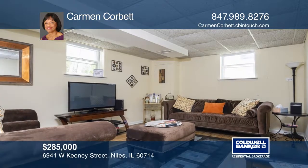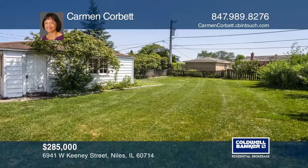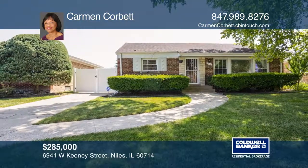It's convenient to Neco Park, schools, community center, public transportation, and the shopping complex coming soon. Find out how you can get the keys to your new home by contacting Carmen Corbett.